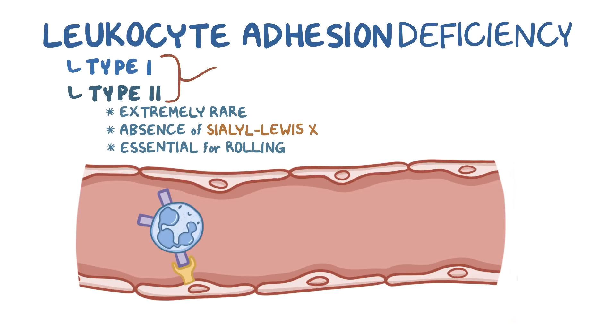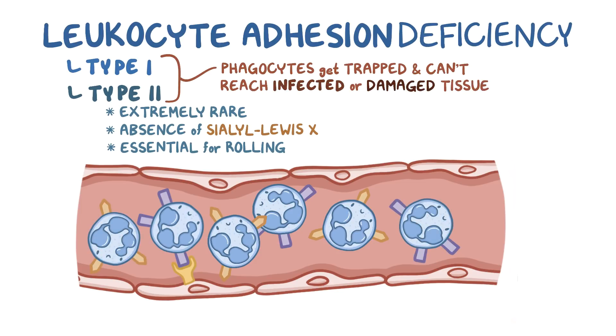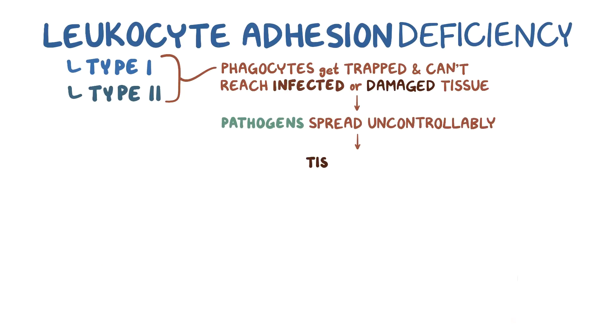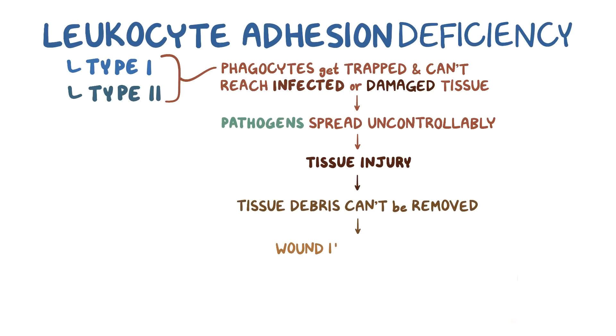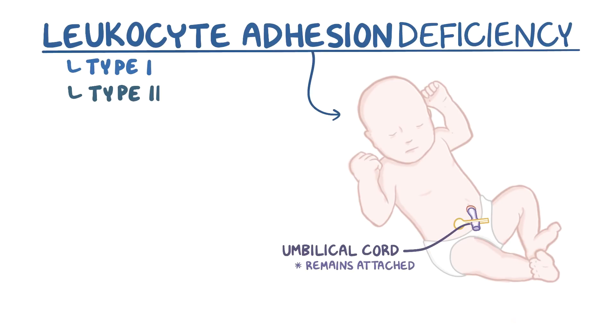In both cases, an increased number of phagocytes get trapped in the circulation and can't make their way to infected or damaged tissue. This allows pathogens like bacteria and fungi to spread uncontrollably and cause tissue injury. Meanwhile, without the help of phagocytes, tissue debris cannot be removed, so that slows down wound healing. This is also the reason why the umbilical cord in infants with leukocyte adhesion deficiency remains attached for a prolonged period of time.